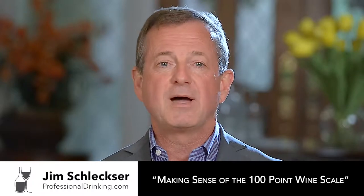Hi, I'm Jim Schlexer from Professional Drinking. I'm a certified sommelier, and I want to spend some time talking about the 100-point wine scale. It's something we see all the time when we go to the wine store, so how do we interpret it and what does it mean?